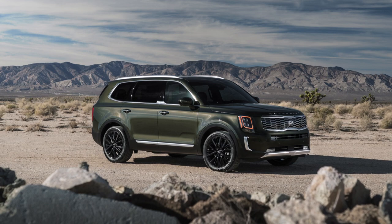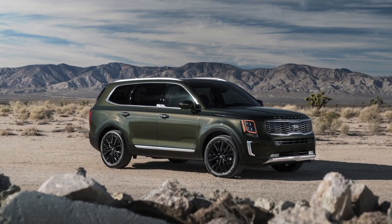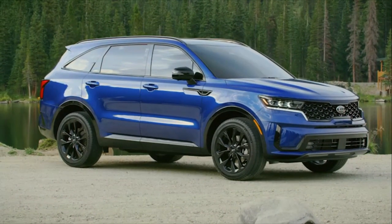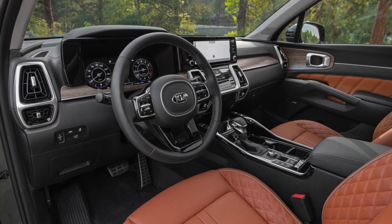Ever since the Telluride took the three-row segment by storm, Kia's reach to grab more of the SUV market has been strong. Continuing that trend, the 2021 Kia Sorento is all new with a fresh design, multiple powertrains, and a completely overhauled interior. Let's take a closer look.